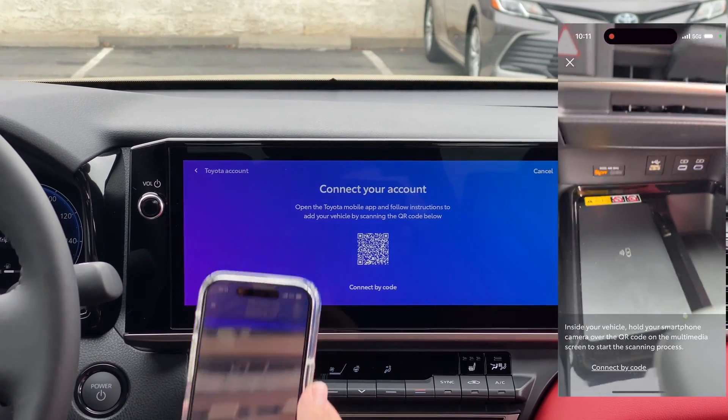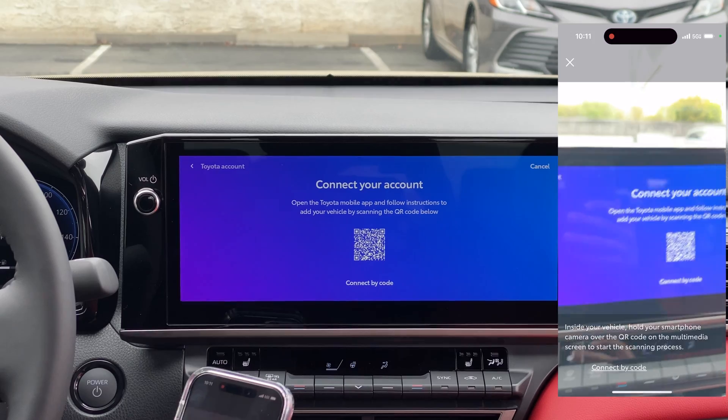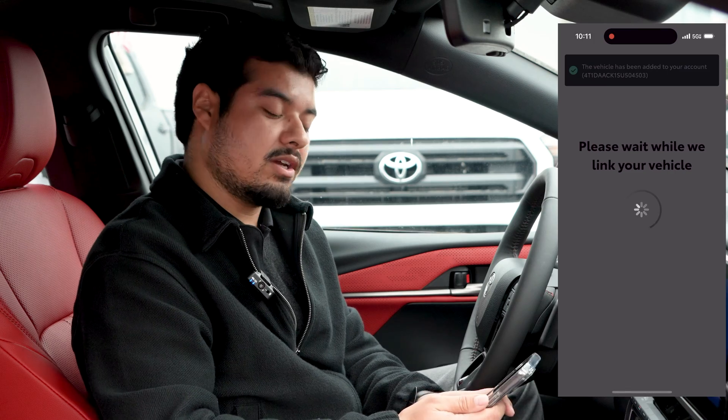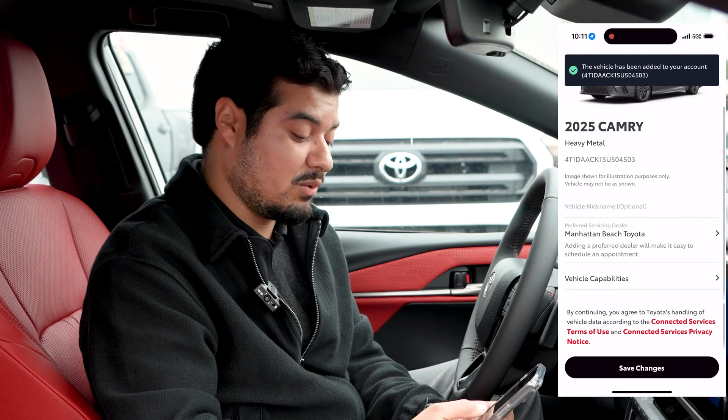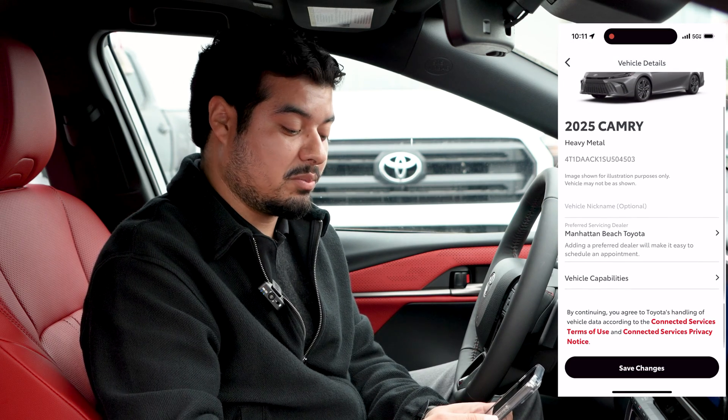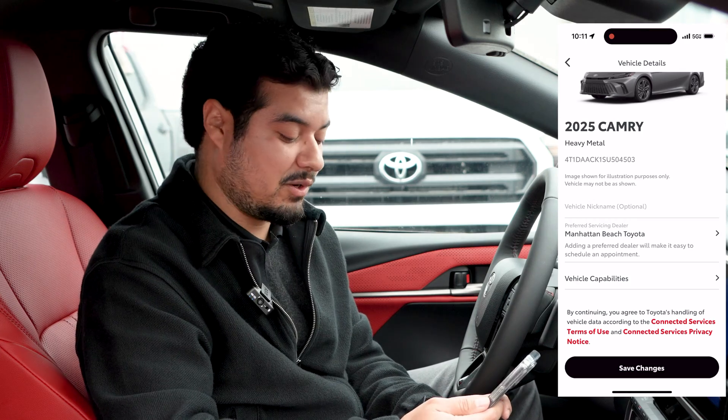The QR code should pop up and you go ahead and scan it with your phone. Then from there you continue on your device. You have the option to give your car a nickname if you want, and you can also choose your preferred servicing dealer, which in this case is Manhattan Beach Toyota.